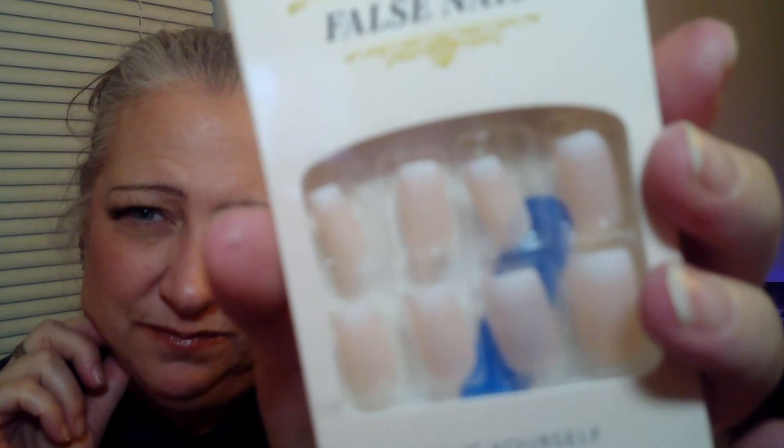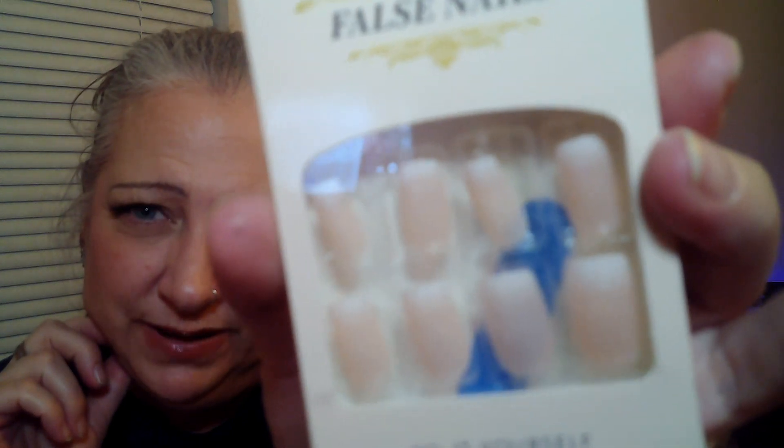Couple more things — one pair of nails left. These are 74 cents, now 98 cents, and they're more like a natural look — like a French but more natural at the same time. So I don't know what nail glue to use, so I picked up their nail glue for 98 cents — now it's 97 cents. I got that one in pink.